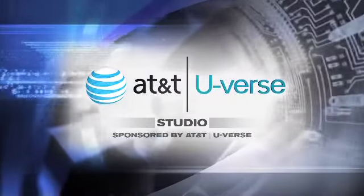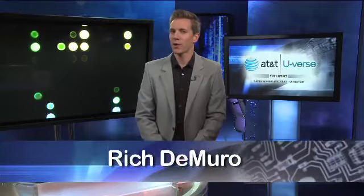Time for your high-tech update from the AT&T U-verse Studio. It's back to school time and whether you're an Apple or an Android kind of student, you will definitely be the teacher's pet with my list of rich's favorite things.